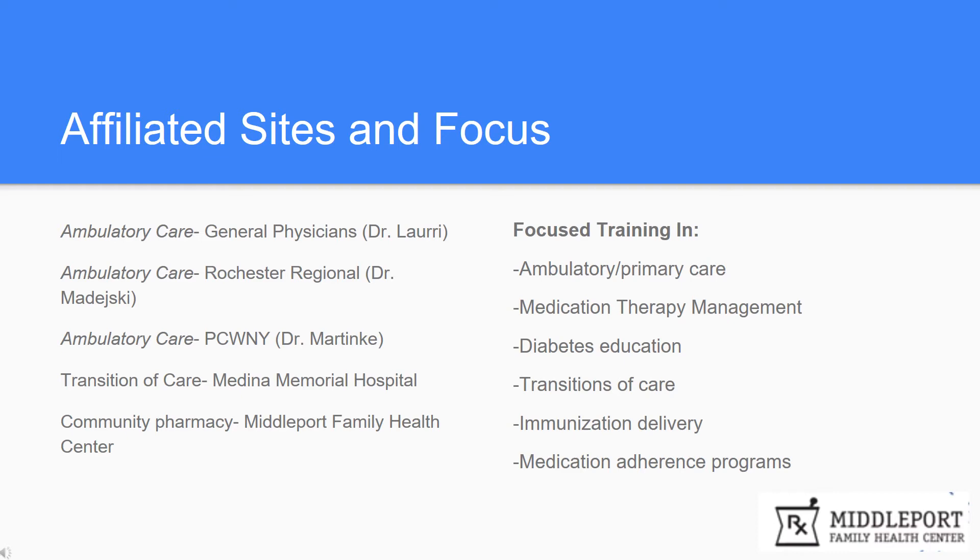As we know, readmission to hospitals is quite common, with a large percentage of readmissions due to medication errors. Students will be able to perform discharge counseling as well as follow-up with patients to address any medication concerns and lessen the risk of readmission.